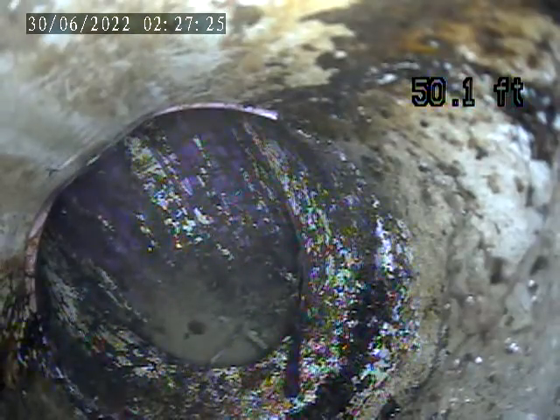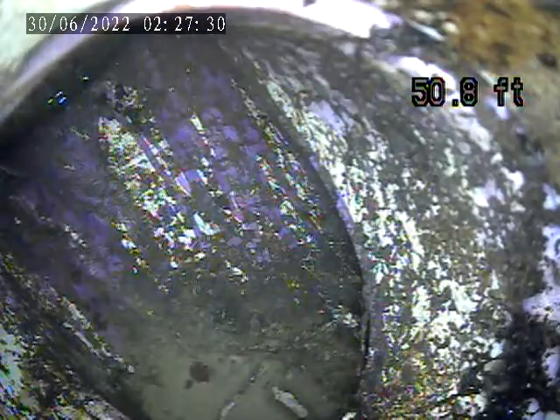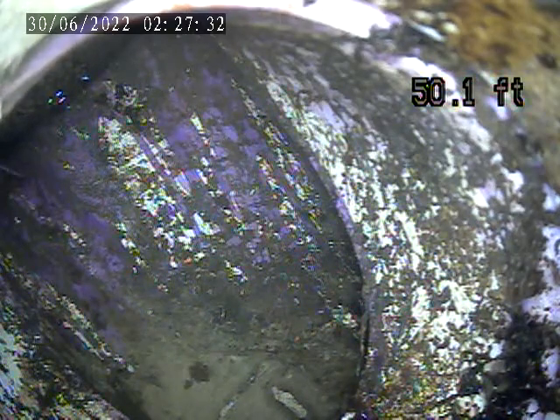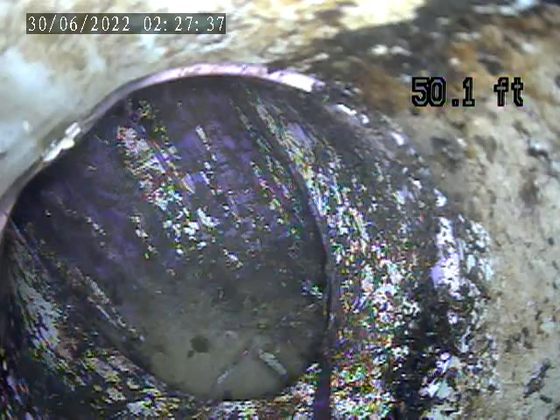We are down at the house trap, which is located outside. We are trying to see what's going on here. There's a lot of sewer flies that are getting into the sewer, which is possibly right here on top of this trap.